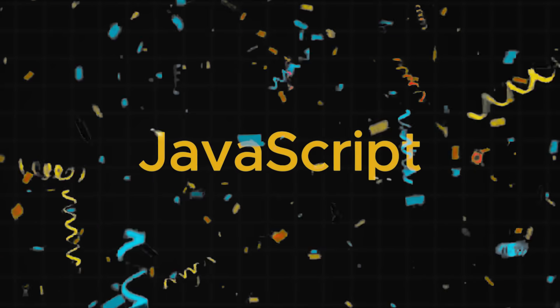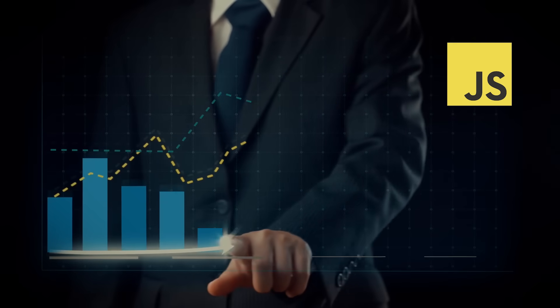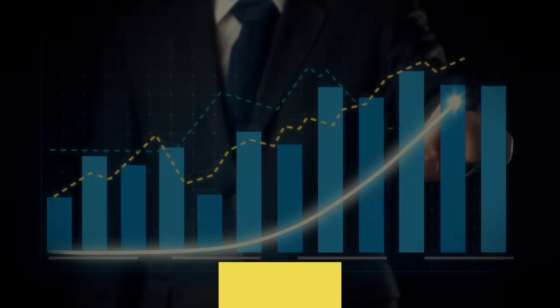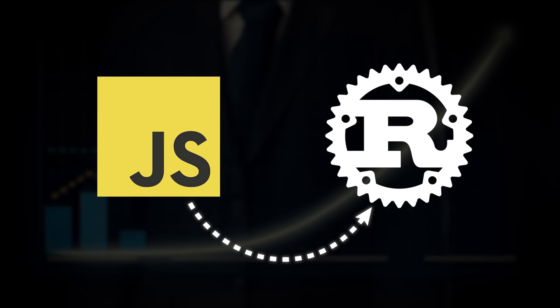JavaScript recently turned 28 years old and is just as important as ever. But how can we make JavaScript better? By getting rid of the JavaScript, of course. One of the biggest trends in the JavaScript ecosystem right now is to rewrite existing JavaScript tooling and infrastructure in Rust.